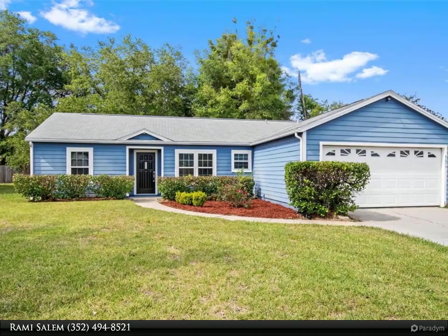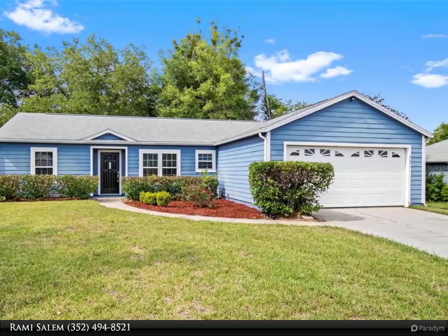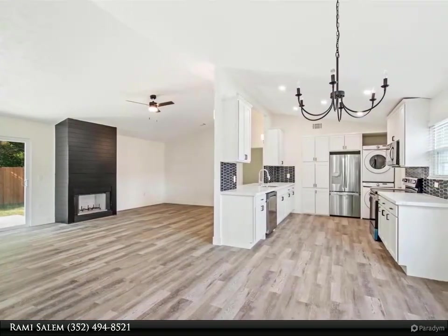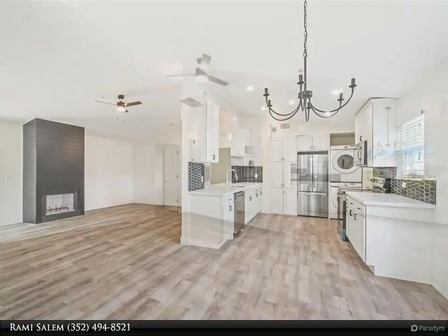This Dalton Wade Real Estate Group property video is presented by Rami Salem. Ready to move in — three bedroom, two bathroom home with two car garage, nestled in the heart of northwest Gainesville's charming Northridge community. As you step inside, be greeted by the wonderful features throughout.